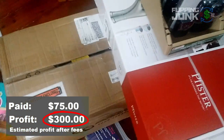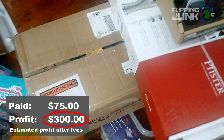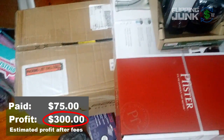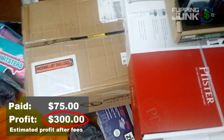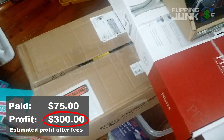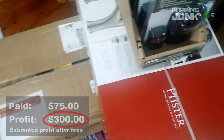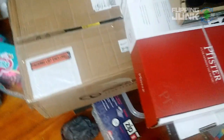I'll just take it to UPS and ship it in the box it's in. It should cost probably like $30 plus to ship it not going through Amazon, but that's fine. Basically $300 to $325 — we'll just be safe and say $300 profit after fees and everything is what I'll make. Really happy to have found that.